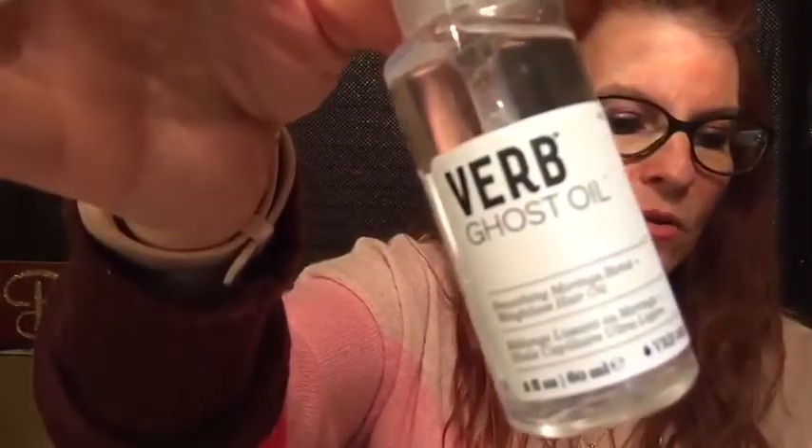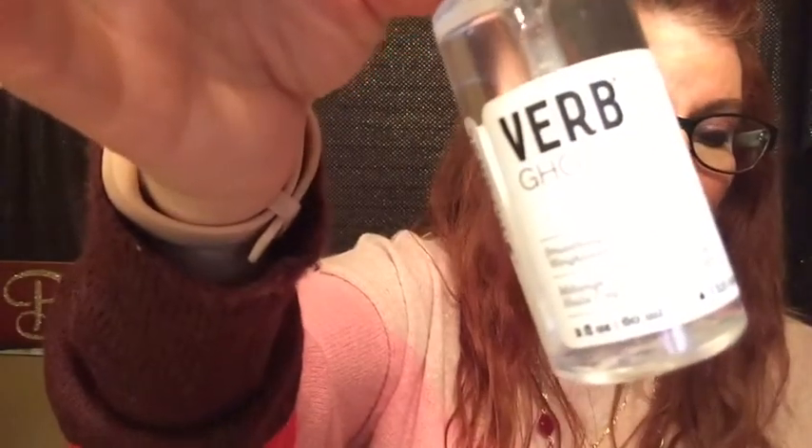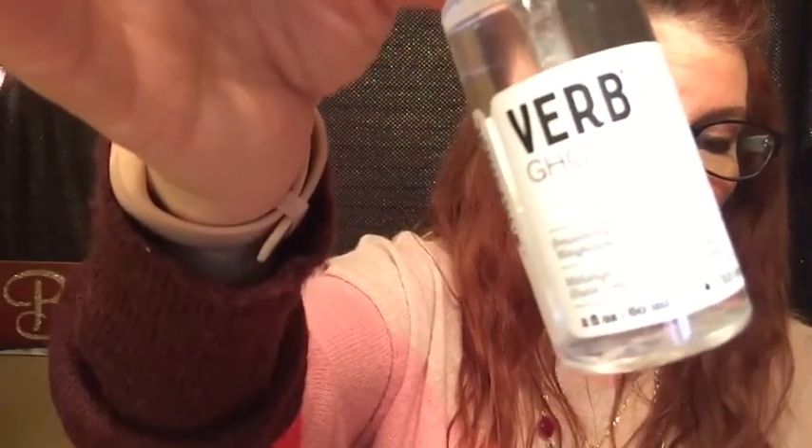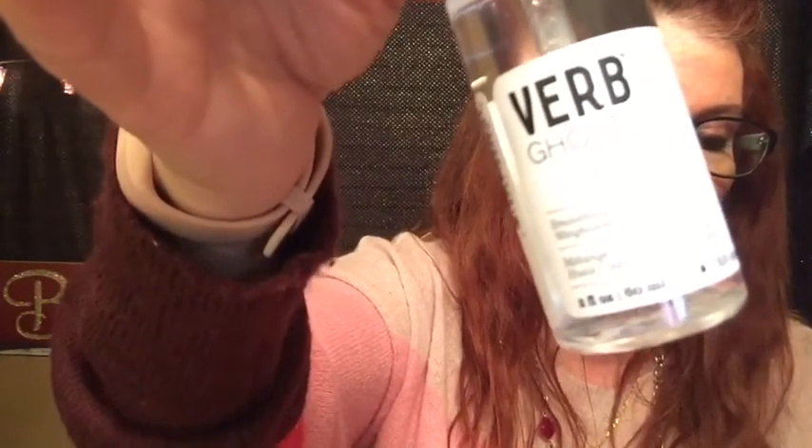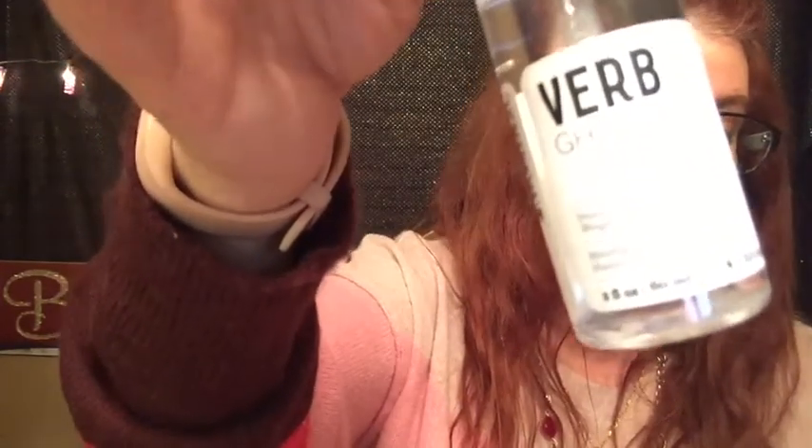Next up is called Verb Ghost Oil. It's a lightweight hair oil that you barely know is there. Work two or three pumps of the nourishing oil through damp strands as a heat protectant before a blowout, or apply to dry hair for extra shine.